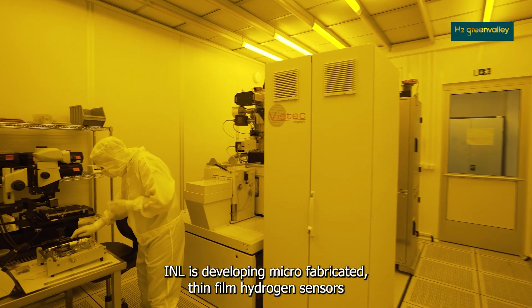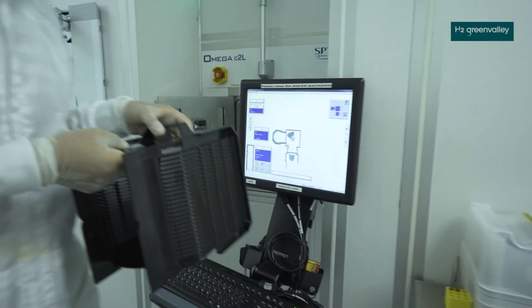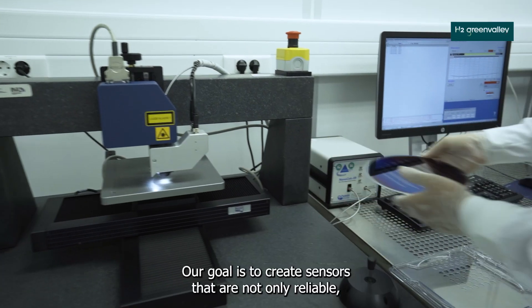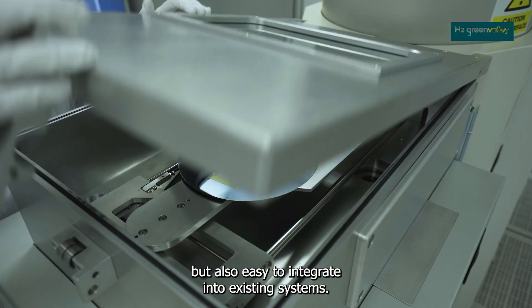INL is developing microfabricated thin-film hydrogen sensors to monitor leaks with high sensitivity and precision. By using cutting-edge materials and semiconductor technologies, our goal is to create sensors that are not only reliable, but also easy to integrate into existing systems.